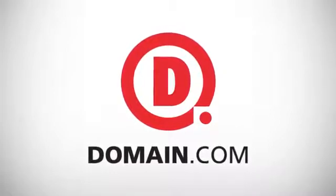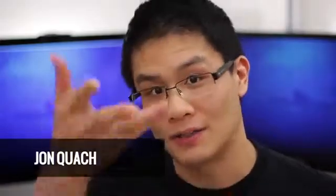This episode of What's the Apps is brought to you by Domain.com. Well hello there, you fine, fine folks. It's John Q here from Technobuffalo. How's it going? Welcome to another episode of What's the Apps here on Revision 3 and on Technobuffalo.